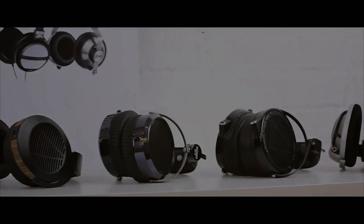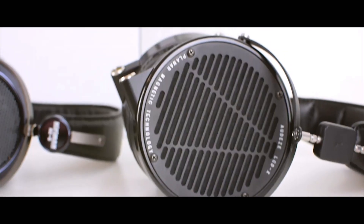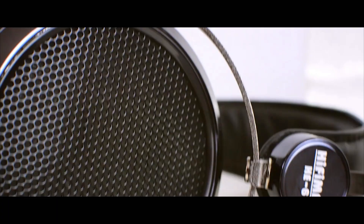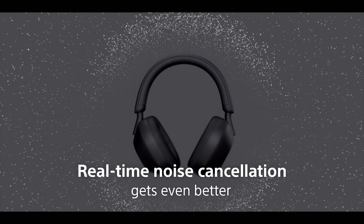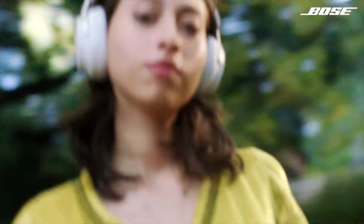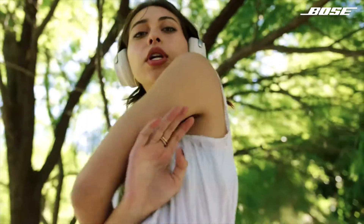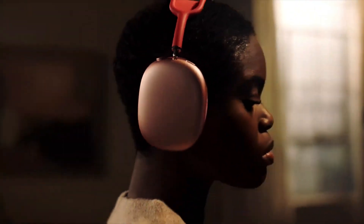So which ANC headphones are the best? Well, it depends on your priorities. If you're looking for the absolute best ANC experience, the Sony WH-1000XM5 and Bose QuietComfort 45 are two of the top picks. The Sony model is known for excellent sound quality and battery life, while Bose has long been known for really comfortable wear and top-tier noise cancelling. If you're into Apple products, the AirPods Max are also really solid for ANC, though they're definitely on the pricey side.